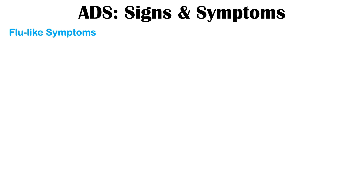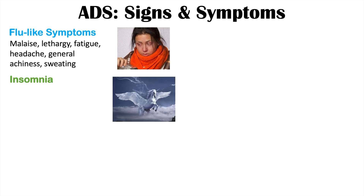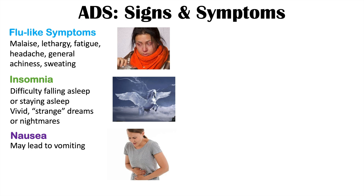Flu-like symptoms include malaise — a general feeling of being unwell — lethargy, fatigue, headache, general achiness, and sweating. Insomnia is also a common finding; patients may have difficulty falling or staying asleep and often report very vivid or strange dreams and nightmares. Patients can also experience nausea, which can be severe enough to lead to vomiting in some cases.